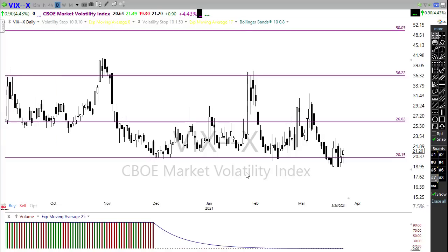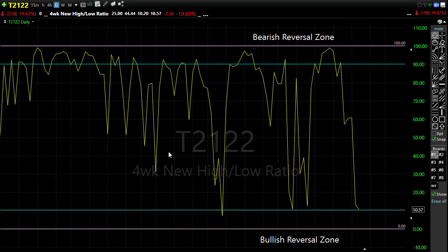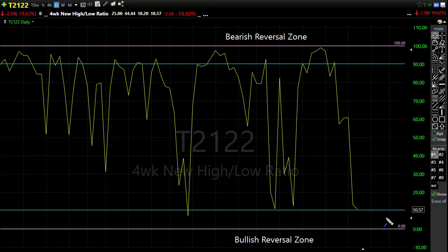Let's take a look at our T21-22, the four-week new high/new low ratio. The good news is we're pushing down into this bearish reversal zone, and if we get a little bit of selling today we could be right down in that oversold short-term condition. That means we're getting closer and closer to that potential relief rally or bounce in the market. If we get some additional selling today we may engage that SPY 50-day moving average and those support levels in the charts, and then start to gain a little bit of relief.